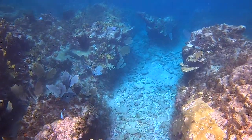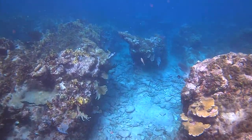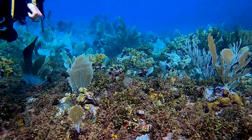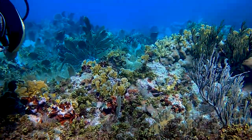Dipping below the waves reveals a beautiful split channel carved by wind and strong seas. The top of the wall explodes in color.